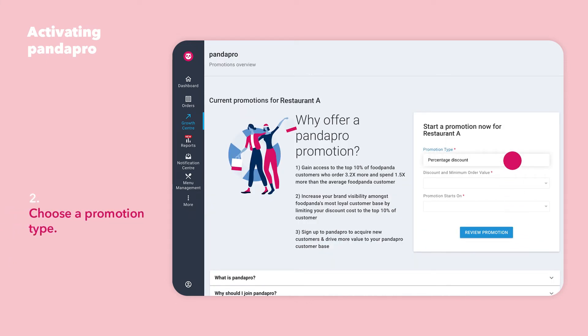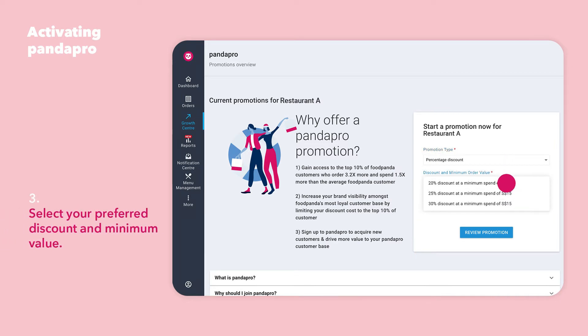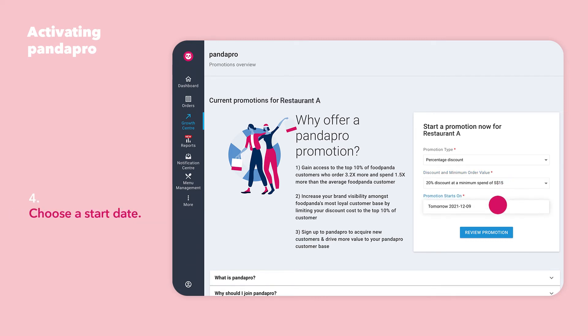Choose a promotion type. Select your preferred discount and minimum value. Then choose a start date.